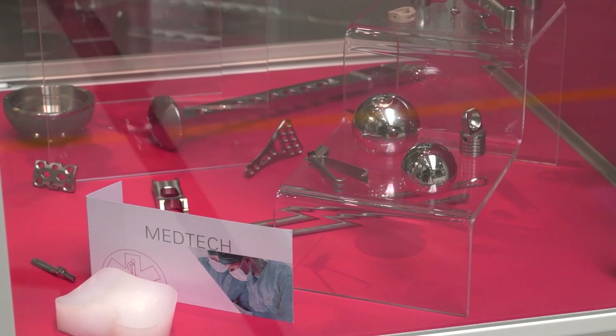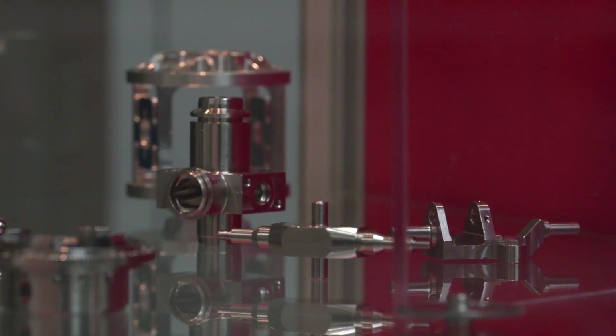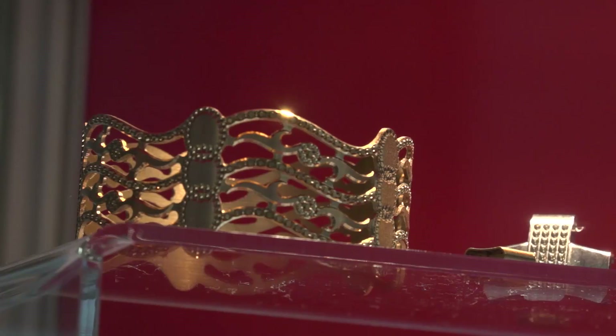So very high-end precision, small parts — to a certain extent that's what this is capable of. It's linear motors so we're looking at two to three micron accuracies. It can be small volumes or it can be high volume components with automation.